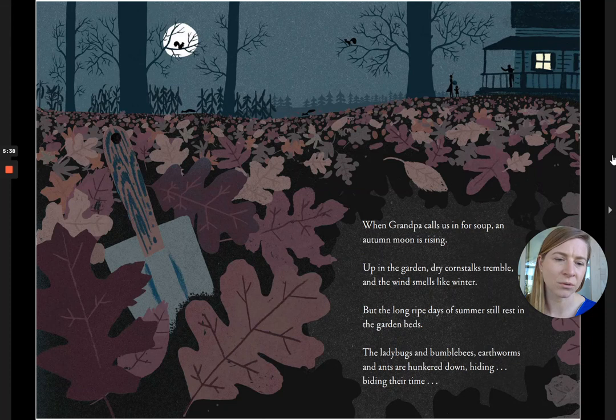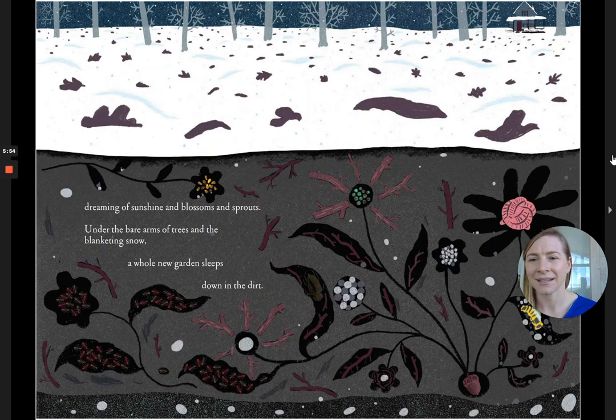Up in the garden, dry corn stalks tremble, and the wind smells like winter. But the long, ripe days of summer still rest in the garden beds. The ladybugs and bumblebees, earthworms and ants, are hunkered down, hiding, biding their time. Dreaming of sunshine and blossoms and sprouts. Under the bare arms of trees and blanketing snow, a whole new garden sleeps down in the dirt.